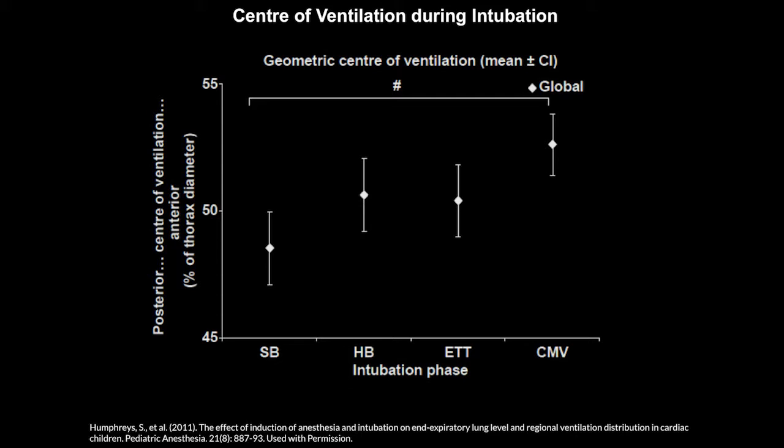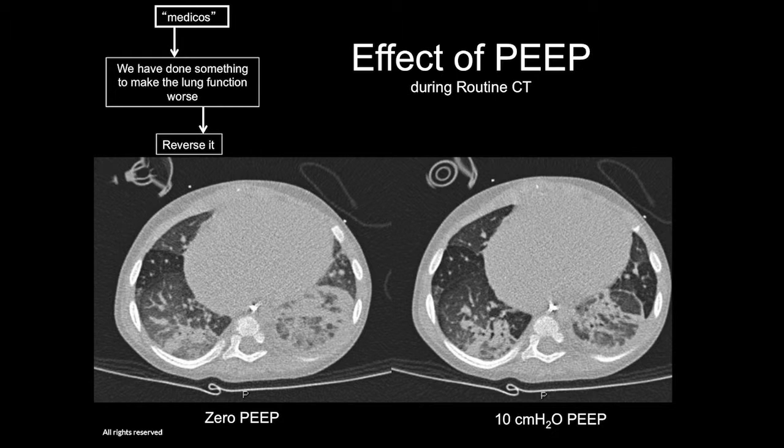Based on electrical impedance tomography, the center of ventilation at 50% is in the middle of the chest. During spontaneous breathing, the dependent lung is better ventilated. As mechanical ventilation proceeds, the center of ventilation moves gradually anteriorly. On CT scan of a ventilated child, at zero PEEP there are quite nasty atelectasis and consolidation. By applying just 10 cmH₂O of PEEP, the lung gradually recruits — the posterior aspects become ventilated again.